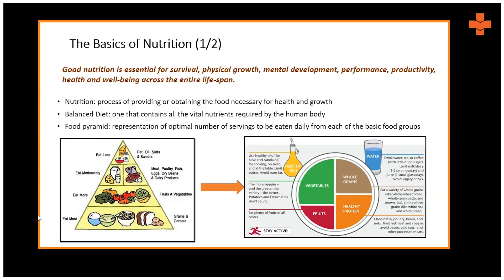On healthy protein, processed or canned meat is not recommended. Moving to fruits — eat fruits of all colors and in plenty. You should also have water. On one side of the plate you have oil and on the other, water. Water can include tea or coffee but in very limited amounts — no more than one or two small cups of about 70 to 100 ml per day. Sugary drinks should be avoided.